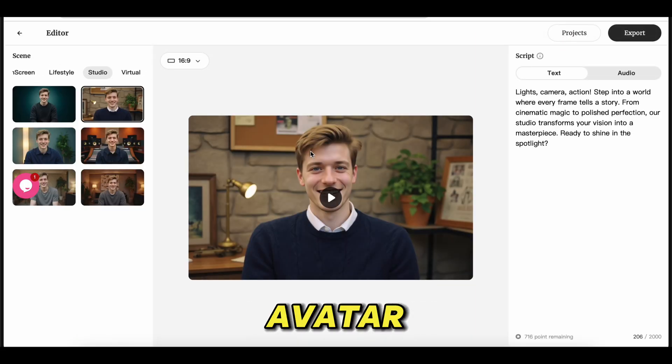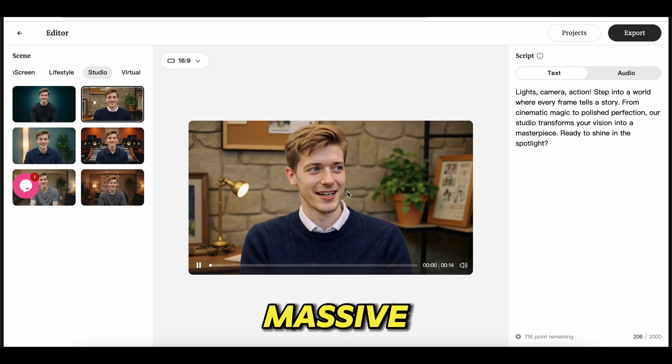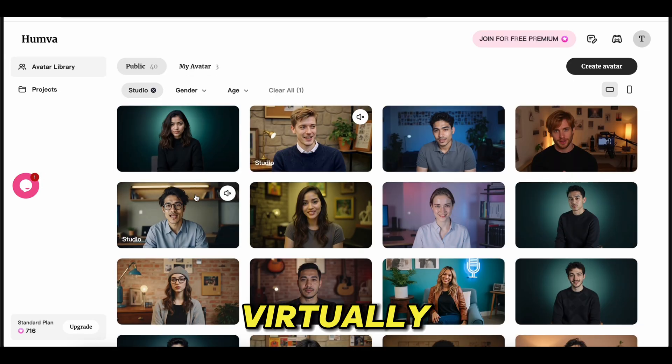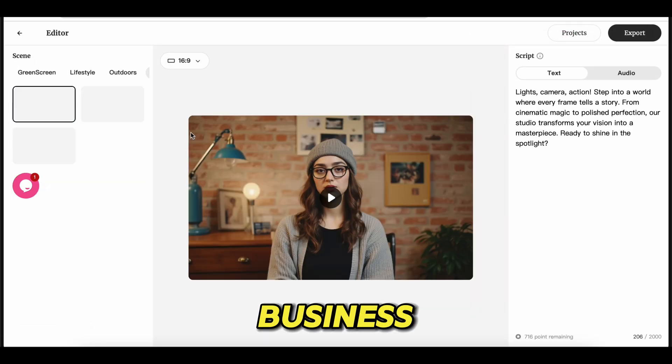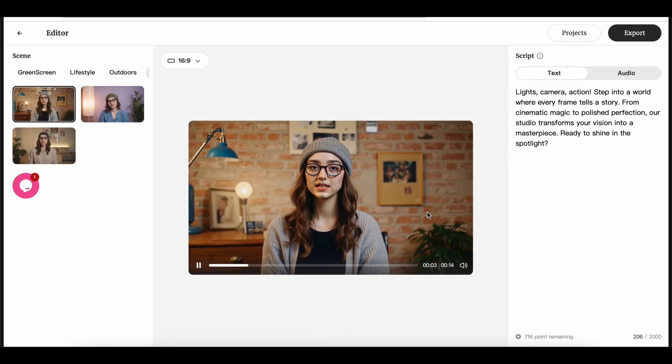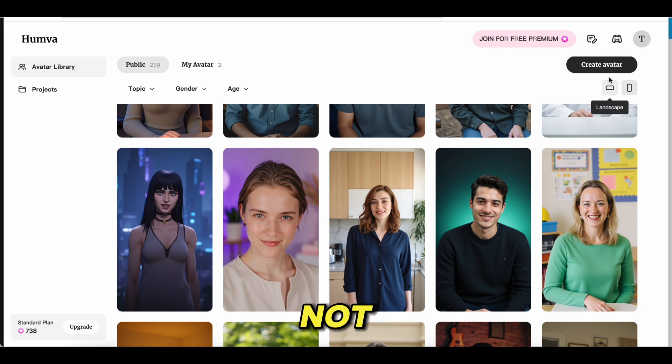First up, the extensive avatar templates. With a massive library of pre-made avatars, you can find characters for virtually any scenario, from business professionals to fun, animated personalities.